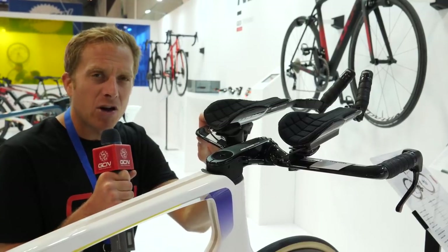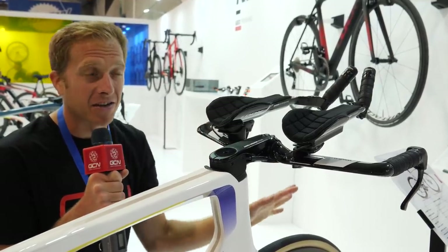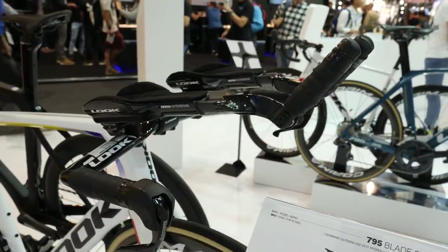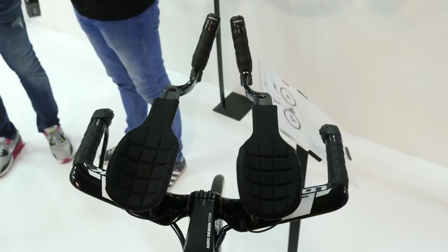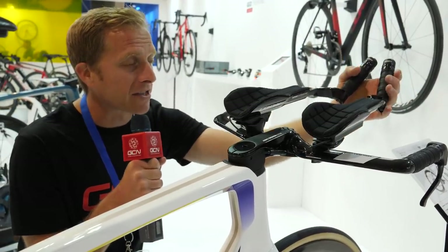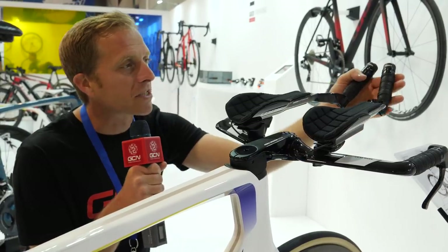When it comes to aero stuff I always think about the Look time trial bikes that teams used back in the 90s — they had some really wild and wacky designs. The new Ergo extensions from Look appear to have taken inspiration from the Look Ergo stem, because these little end bits are held in place with a Torx screw that you can loosen and tighten to adjust them to your heart's content so you're nice and comfortable.